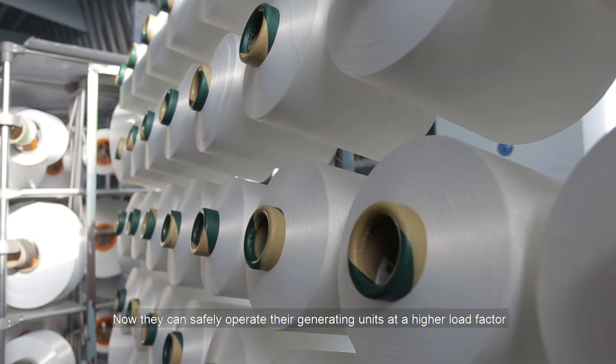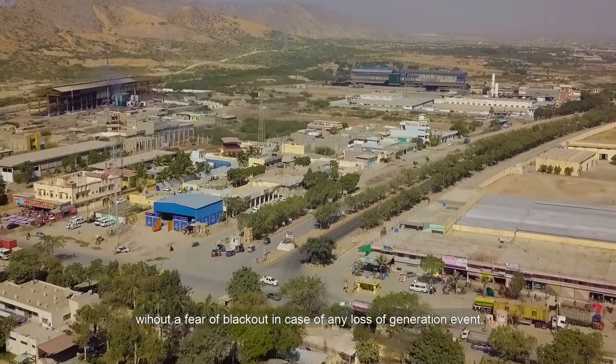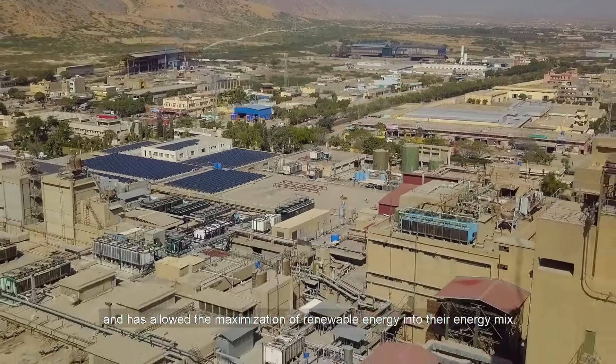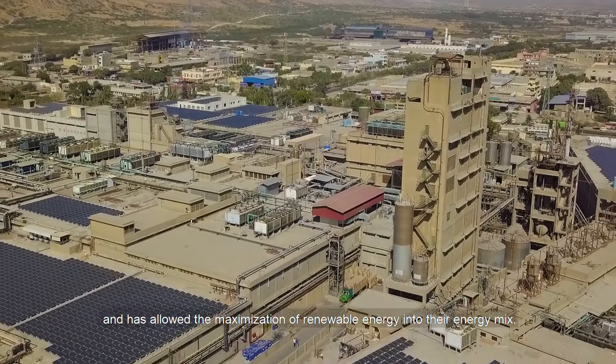Now they can safely operate their generating units at a higher load factor without fear of blackout in case of any loss of generation event. Reflex has provided Gatron with a resilient power network and has allowed the maximization of renewable energy into their energy mix.